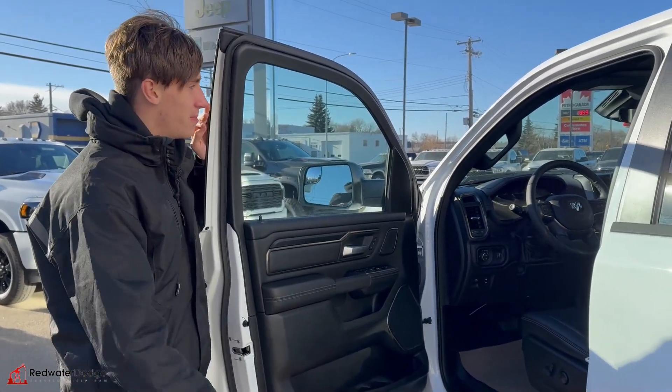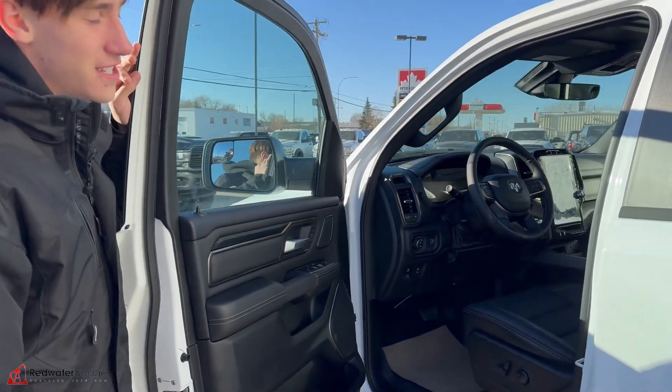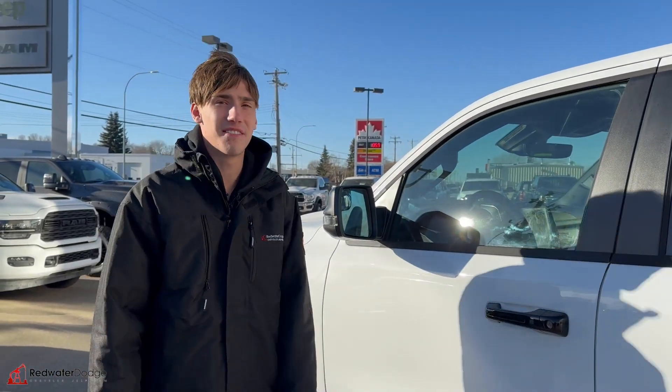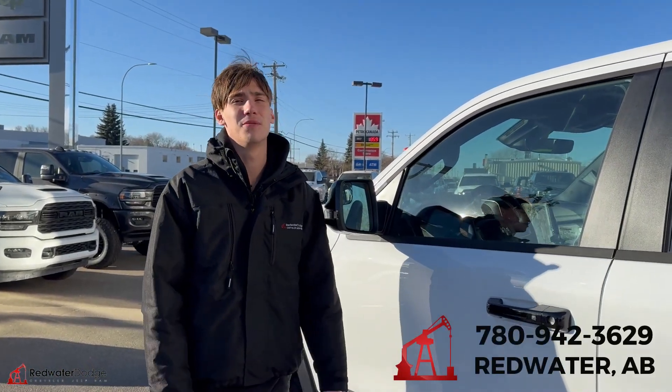And of course, being a Rebel off-road package, you got a couple other features. Check out your pitch and roll — all that. Super sweet. If you're interested, give us a call: 780-942-3629.